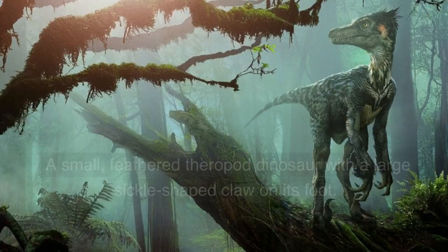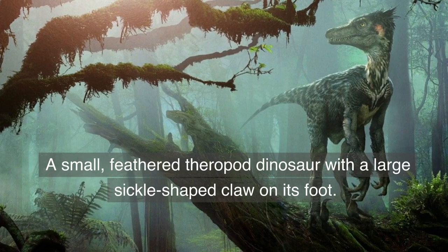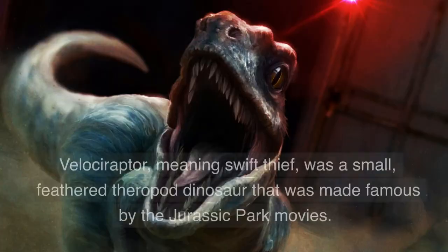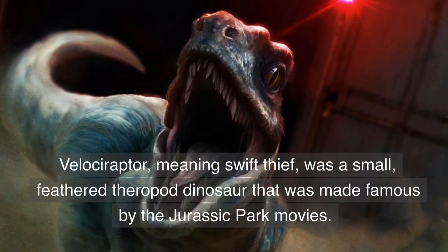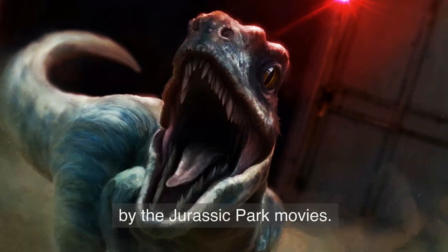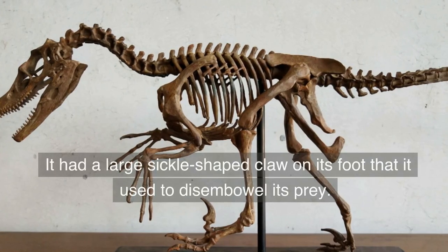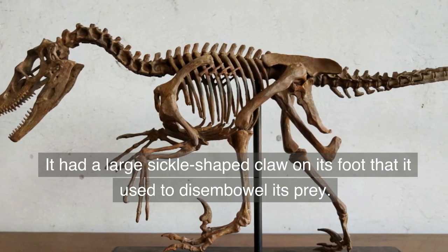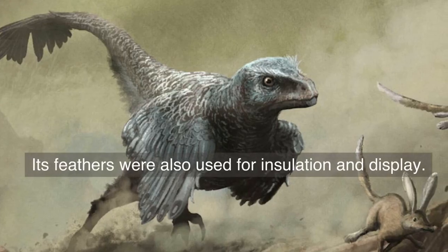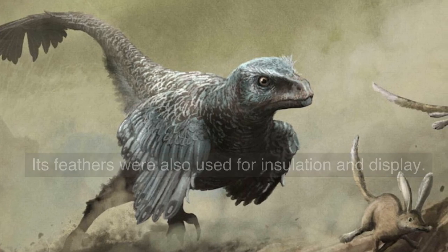Number 5. Velociraptor — a small, feathered theropod dinosaur with a large sickle-shaped claw on its foot. Velociraptor, meaning swift thief, was a small feathered theropod dinosaur made famous by the Jurassic Park movies. It had a large sickle-shaped claw on its foot that it used to disembowel its prey, and its feathers were used for insulation and display.